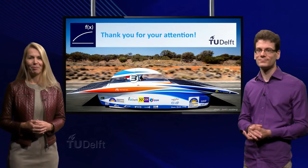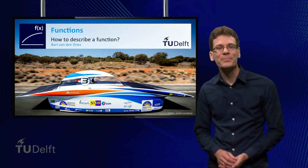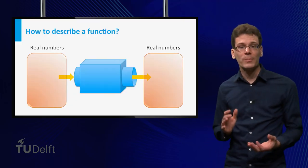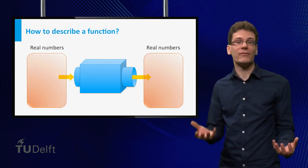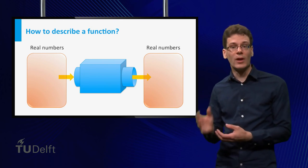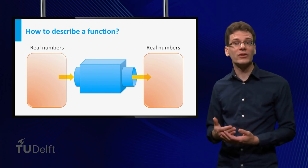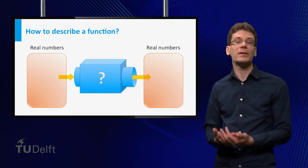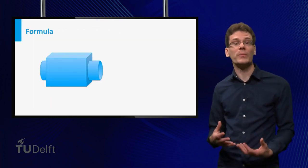Have fun! Welcome back! In the previous video, we pictured functions as machines that produce a certain output given an input. Remember that we only consider functions that send numbers to numbers. A natural question is: given a function, how do you describe what it does to the possible inputs? The most common way to do this is by means of a formula.